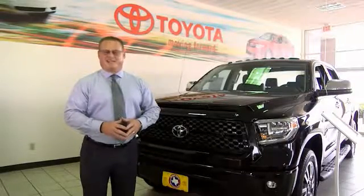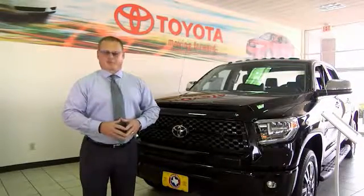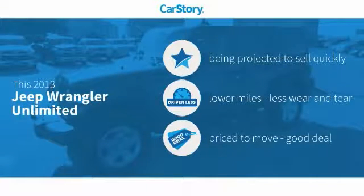Manager here at Mitchell Toyota in San Angelo, Texas. Thanks for taking a moment to review this brief video. Car Story research indicates this vehicle as low miles and a good deal.